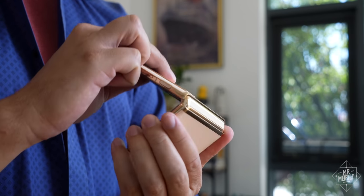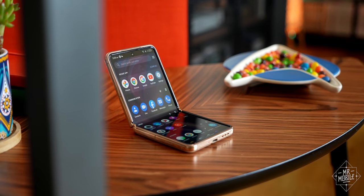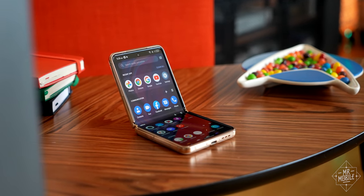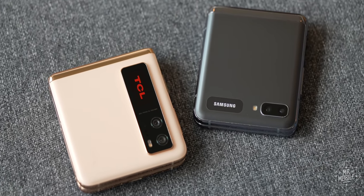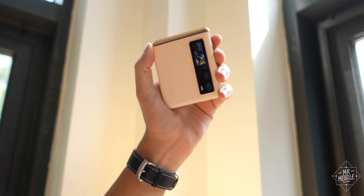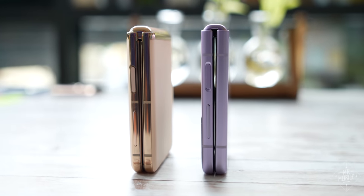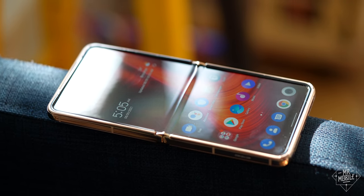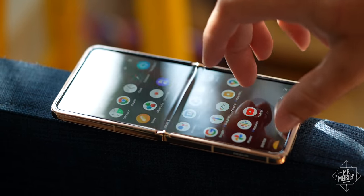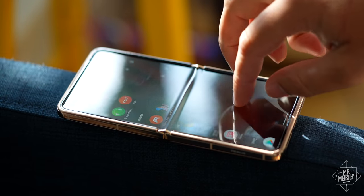But we're not dealing with a simple retread here. While Chicago apes features from that first Flip — like the positionable hinge — it expands upon others, like the cover display, which is larger and therefore more capable. It bundles a bigger battery, offers the option to hide the selfie camera, and virtually eliminates the gap between clamshell halves when closed. It's also less likely that this plastic display will experience the kind of fatigue cracking we've seen in some of Samsung's phones that use ultra-thin glass.